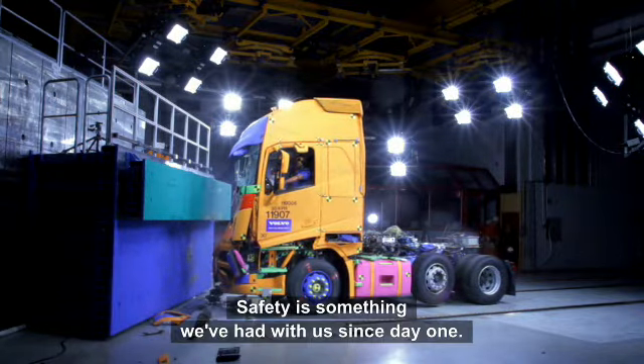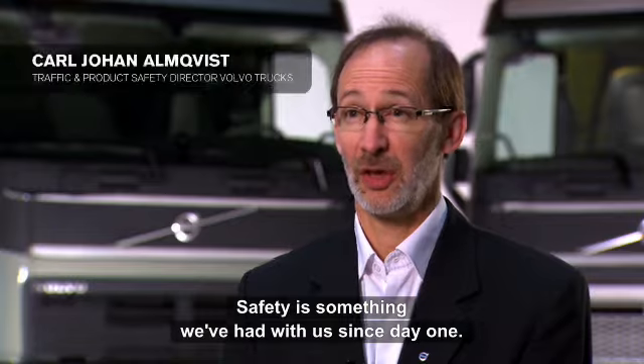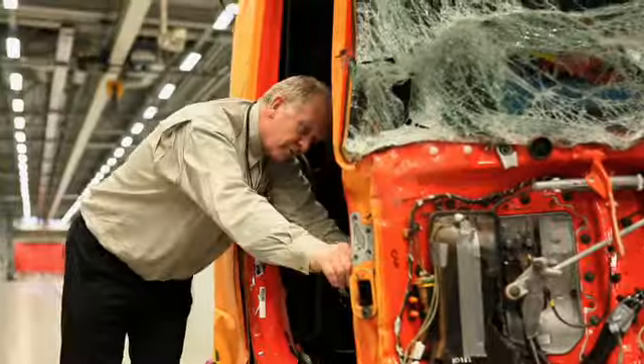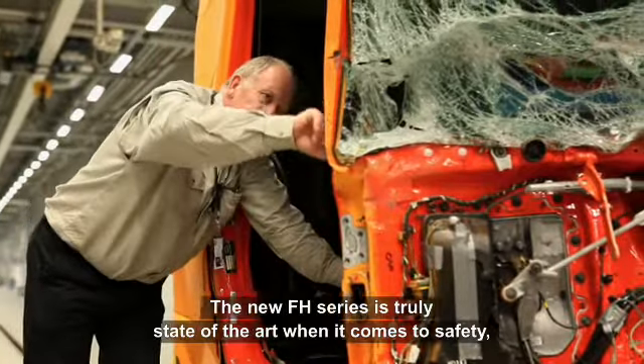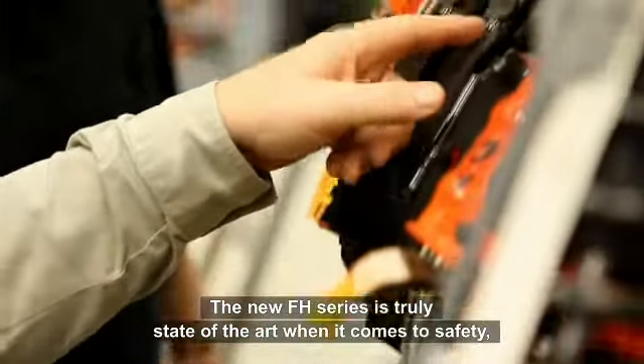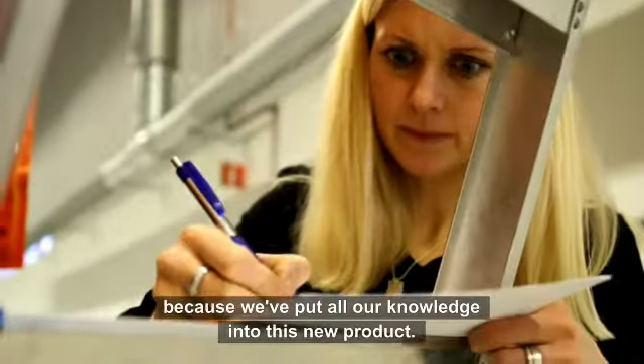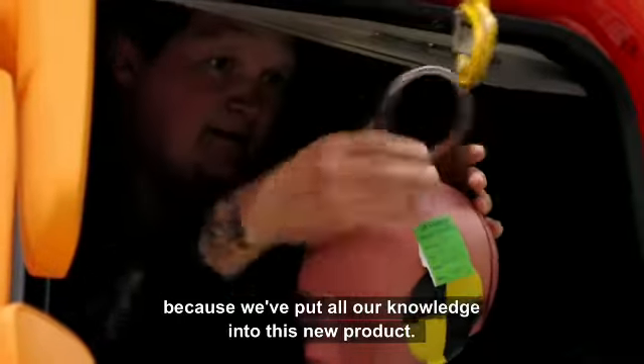Safety is something we have had with us since day one. It's part of our heritage and today it's one of our most important core values. The new FH series is truly state-of-the-art when it comes to safety because we've put all our knowledge into this new product.